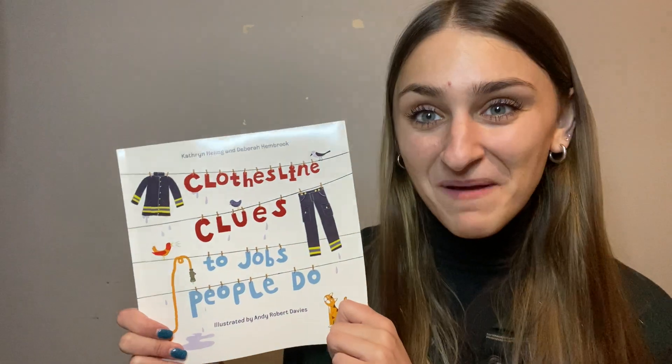Did you enjoy this story, Bumblebees? This is one of my favorites because it's kind of like a little game. Now I have a surprise for you — I have some clues for you in a mystery bag. I'm going to pull out some mystery items. Are you ready for a game? Touch your head if you're ready, touch your nose if you're ready!